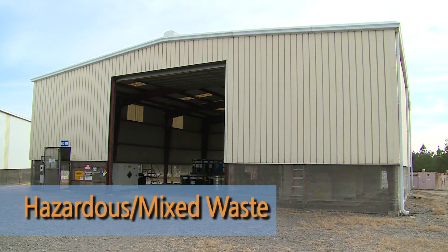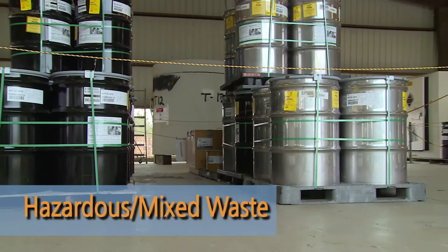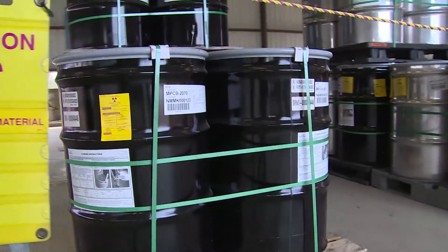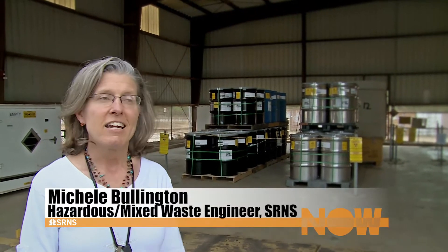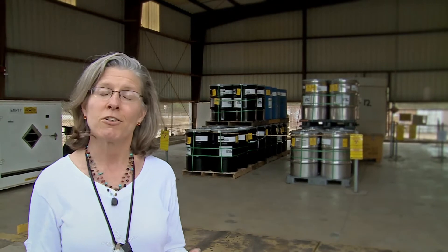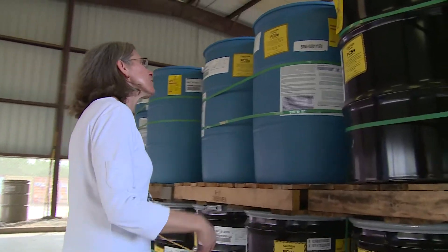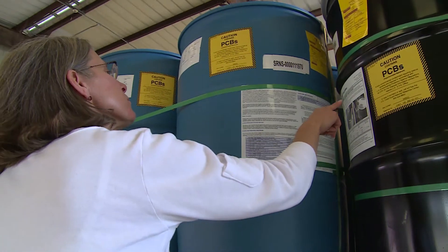E-Area also receives hazardous wastes, typically industrial chemicals regulated by the EPA and the State of South Carolina, as well as mixed waste, which is hazardous waste mixed with TRU or low-level waste. The hazardous mixed waste stored in the building you see behind me is low-level radioactive waste and/or hazardous wastes in the same containers. Typically the generator will characterize the waste to document the characterization, we approve it for receipt into E-Area, and it's stored here until it is characterized for off-site disposition at an off-site treatment and disposal facility.